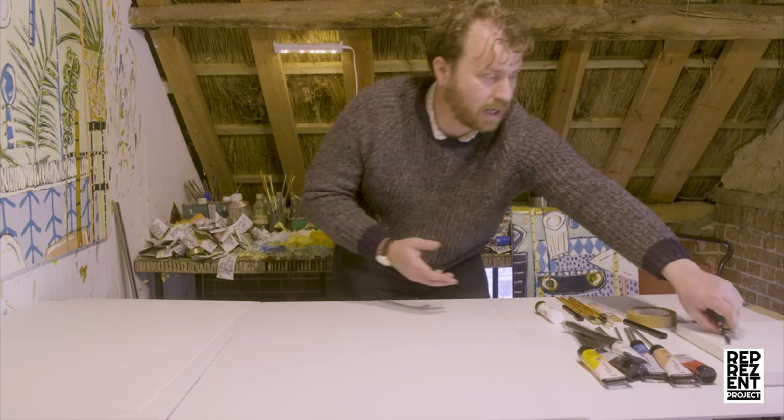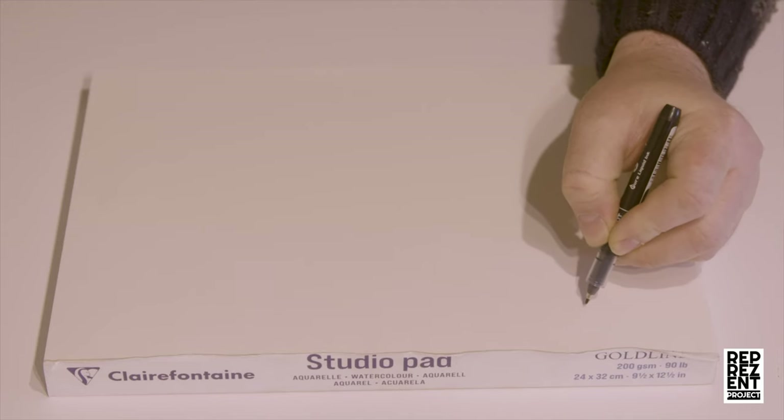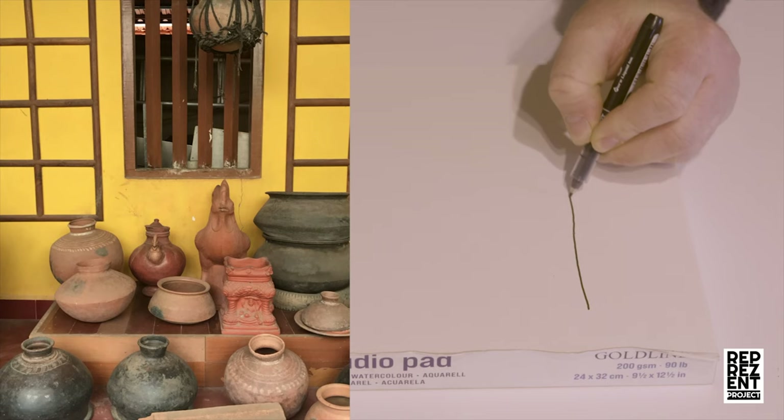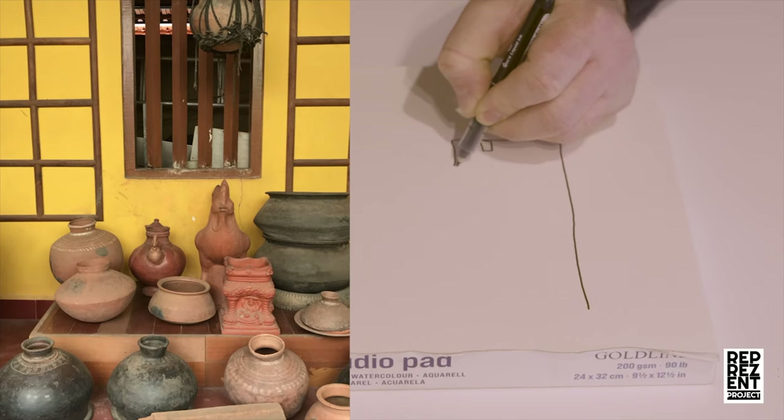What do I mean by unsighted observational drawing? It's when you spend a good amount of time looking at a scene, objects, or landscape that interests you and try to record it without actually looking at the page that you're drawing on. I'm going to show you here — I've got a pen, but you can use anything: charcoal, graphite, biros, anything. I'm using an image from a trip I went on to Goa, and importantly I'm just keeping my pen on the surface.